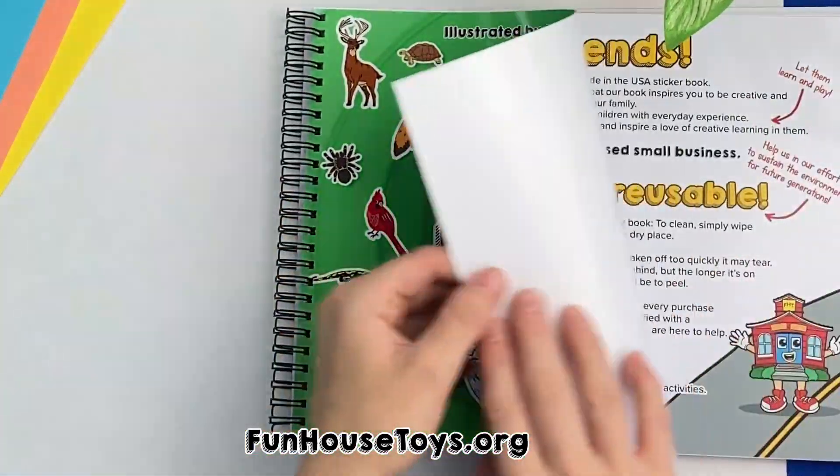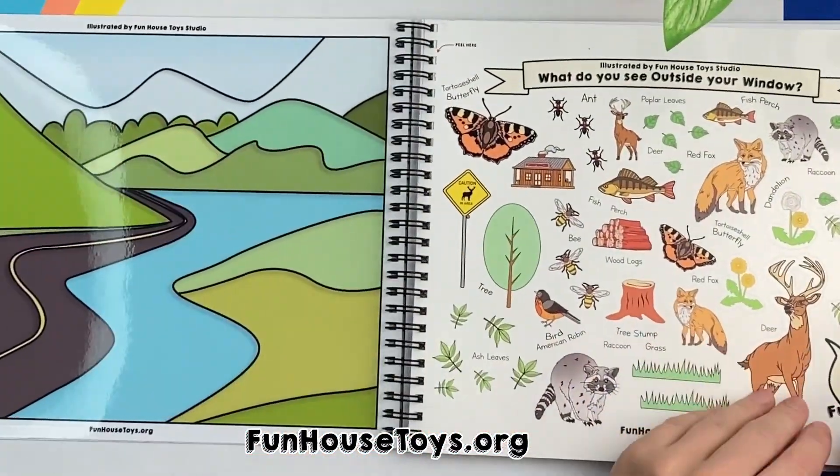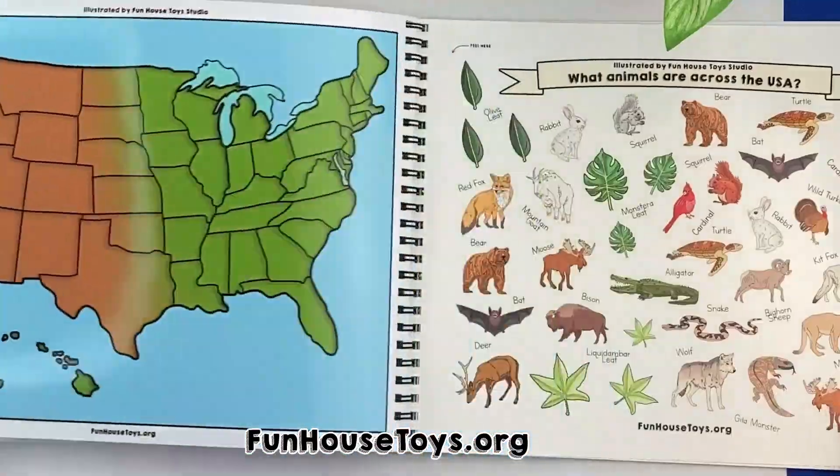Hey guys, today we are reviewing the activity book My First Road Trip Across the United States. It has a lot of fun pages and we are looking into the page, What Can You Spot While on the Lake?